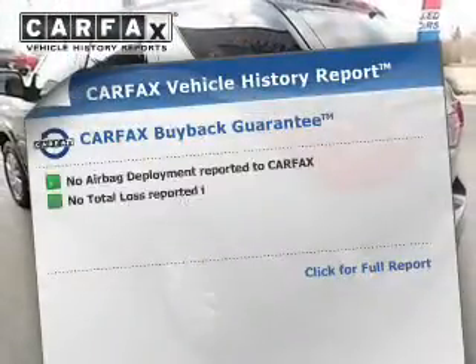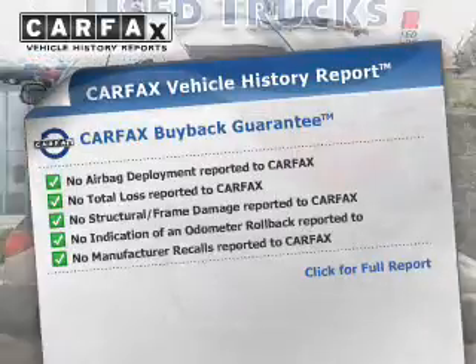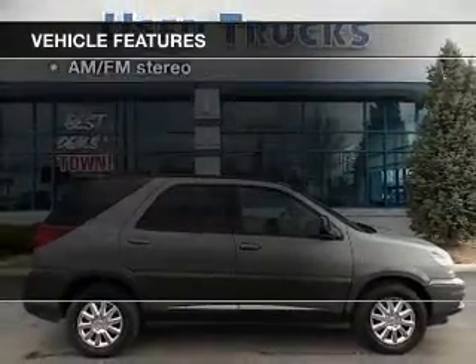Rest easy knowing this vehicle comes with a Carfax vehicle history report from Carfax, the most trusted provider of vehicle information. Let's enjoy these notable features that are included in this vehicle.